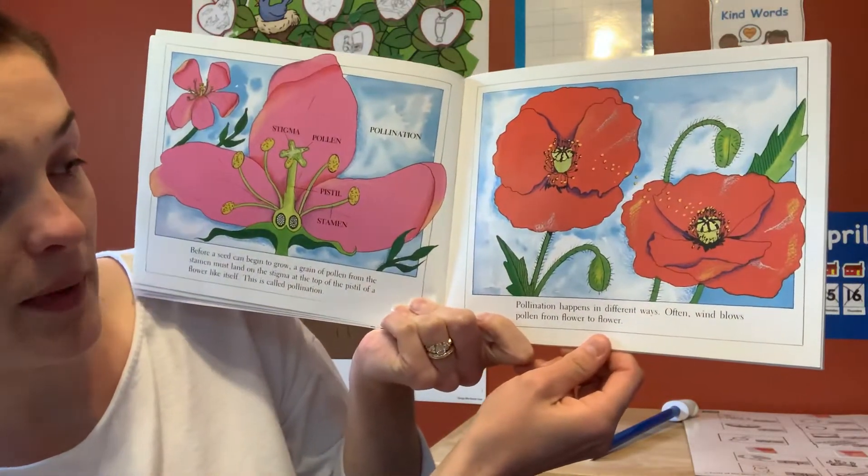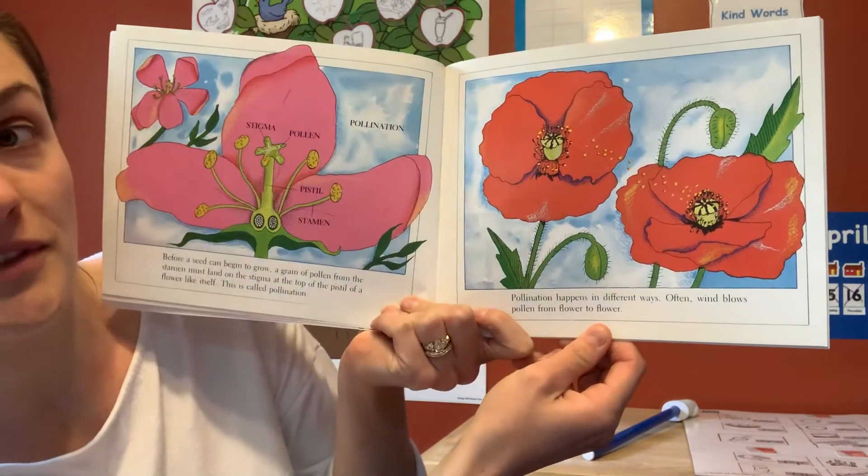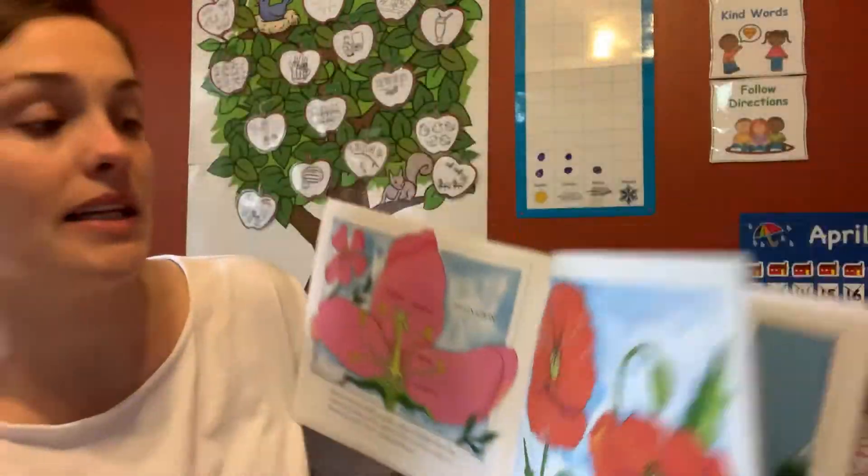Pollination happens in different ways. Often wind blows pollen from flower to flower. You can see the wind blowing it over — it's pollinating.